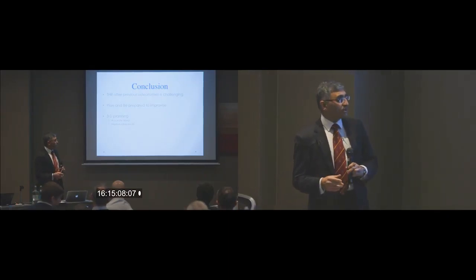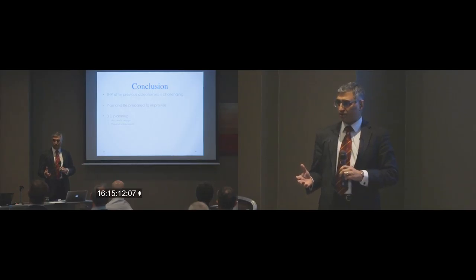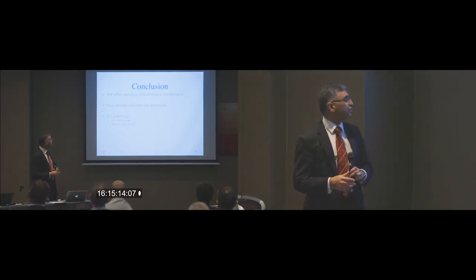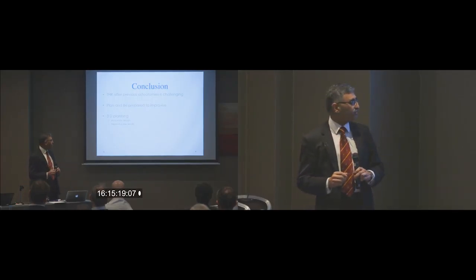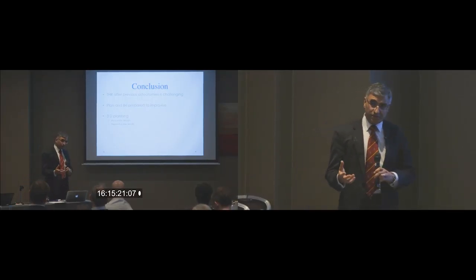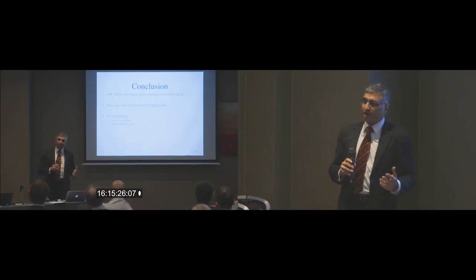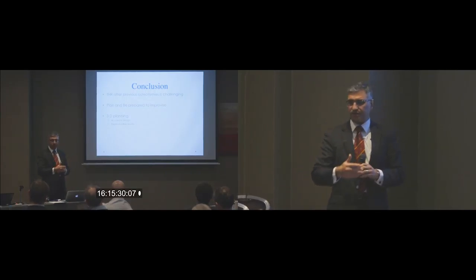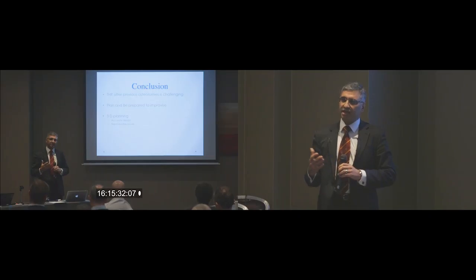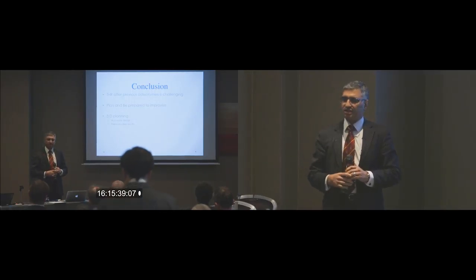In conclusion, total hip replacement after previous osteotomies is a challenging procedure, but nevertheless doable. You must plan and be prepared to improvise, because sometimes your best laid plans may not work very well. 3D planning is more accurate than two-dimensional planning and gives you a reproducible outcome. I suspect this will offer us one of the solutions to the questions we discussed earlier today.